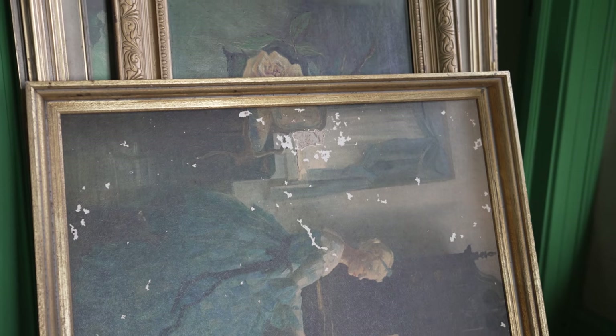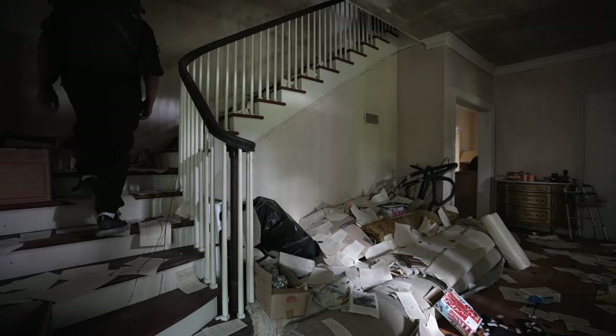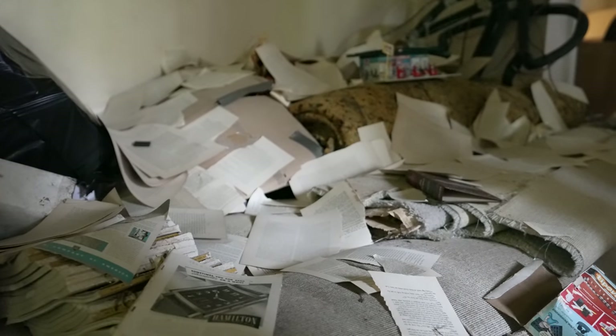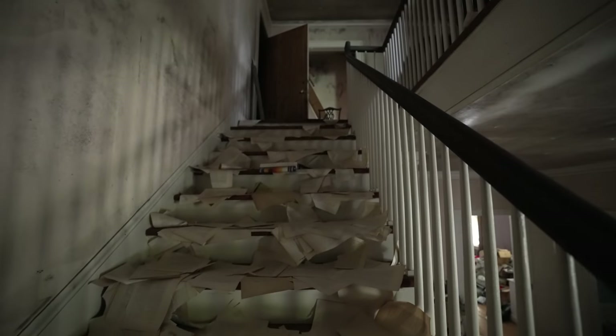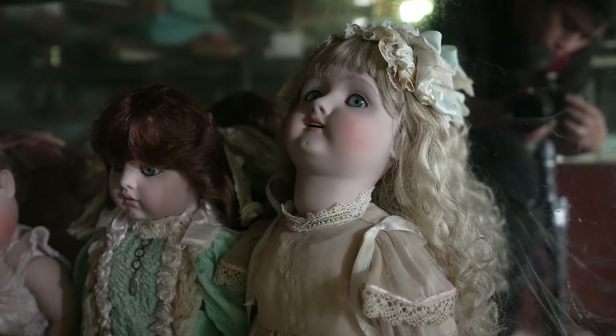There's oil paintings. I can't believe this is all here — was not expecting this today.